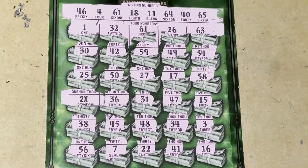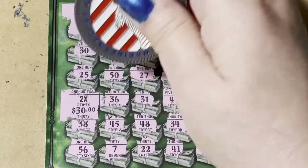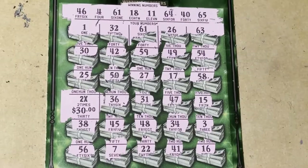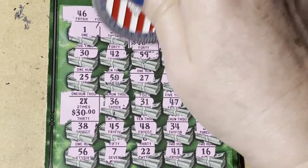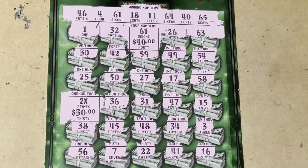Let's go back up. The 2x — two times 30 is 60. Oh my goodness. So is that 40 under 61? What do you think? Let's see if it is. Yep, it is! Oh my gosh, it's a hundo, guys!